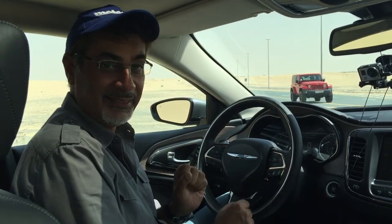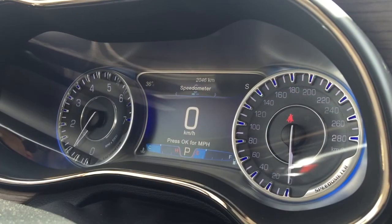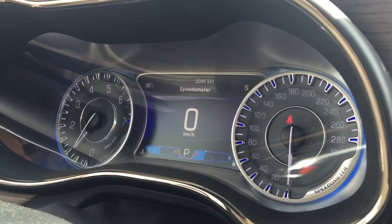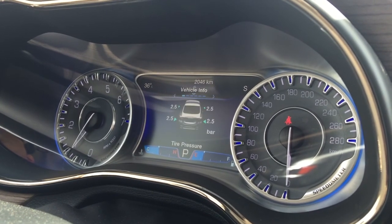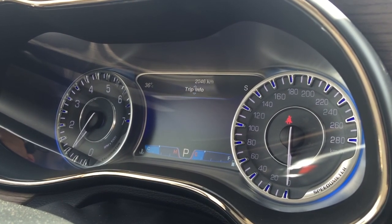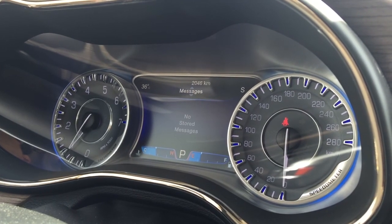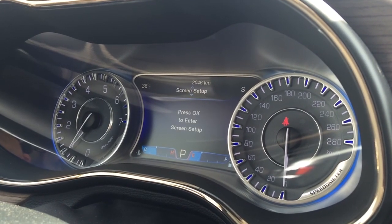Now we're inside the 200C and it's a really nicely appointed cabin. It's got one of the most beautiful instrument panels of any car in this segment — a fantastic blue glow especially at night — and of course there's this big digital bit in the middle. Scrolling through it gives you lots of different information: trip reader, radio, messages, and all sorts of stuff in there.